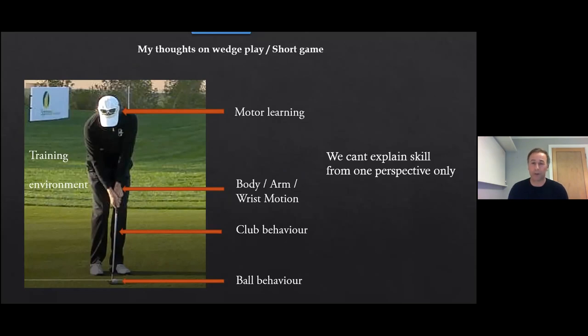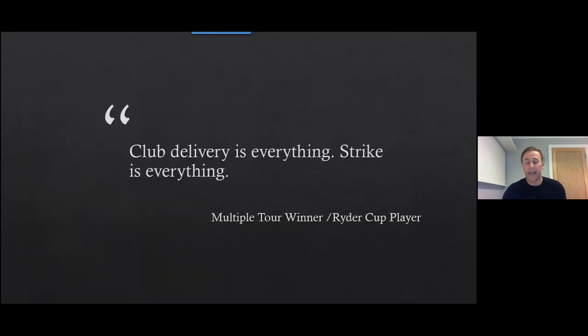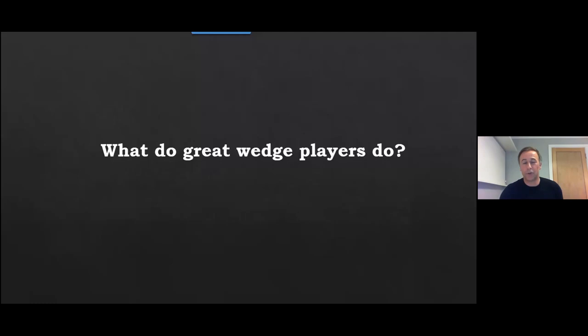HackMotion has really allowed me to better understand what's going on at the wrist level with skilled and less skilled players. One quote that came up repeatedly in my interviews with tour players was: 'Club delivery is everything — strike is everything.' People will make great headway when they improve their ability to deliver the club. So what do great wedge players do?